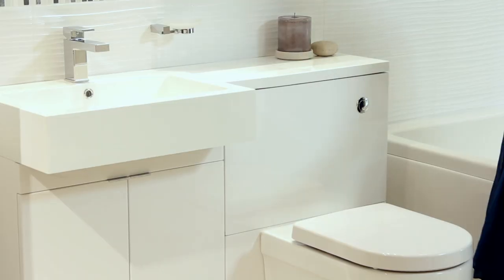I always say storage is the key to a happy home. And an opportunity to revamp a bathroom is not just an opportunity to declutter, but also to invest in some smart new storage. Bathstore have so many great options, like this very contemporary sleek vanity unit.